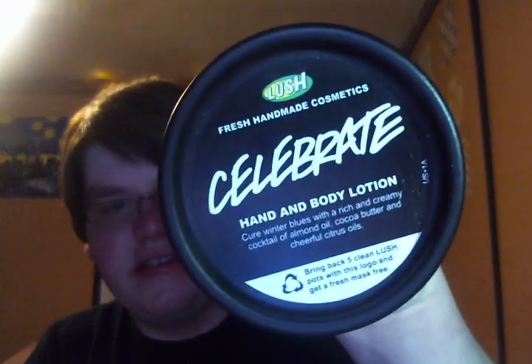I finished the most greasy hand and body lotion in the world from Lush — the Celebrate Hand and Body Lotion. I could put even the tiniest bit on my arm and it was greasy for like an hour. I know that Body Shop Body Butters are a little greasy but they absorb within 10 minutes. This was a grease festival. It was horrible — just another bad Lush product.